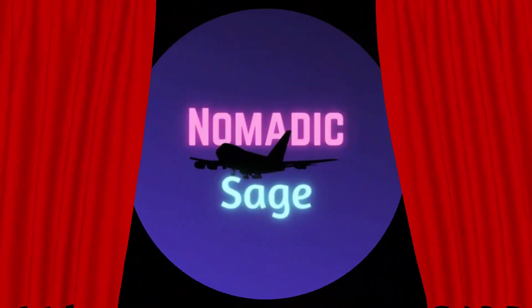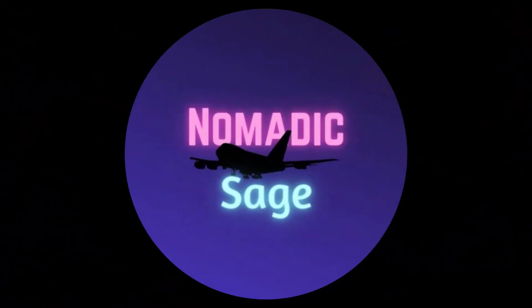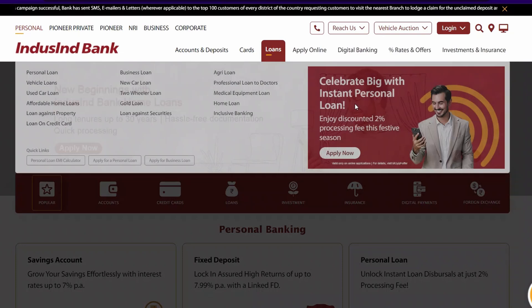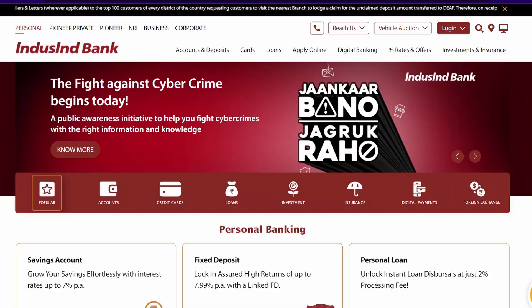Hello everyone and welcome back to my channel Nomadic Sage. Recently I made a video where I explained how you could book a golf lesson or a golf game if you have an IndusInd Bank credit card with golf benefits. Now that quick links option has been removed.